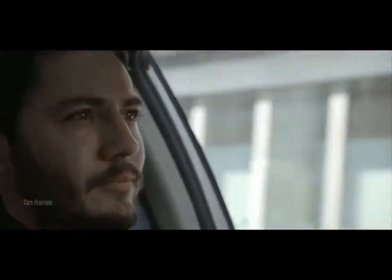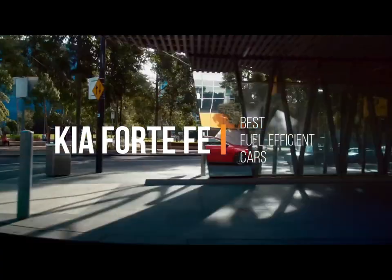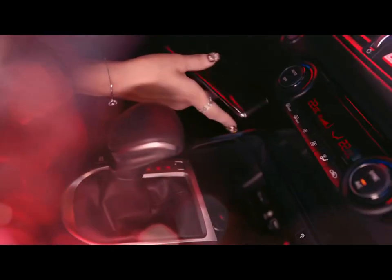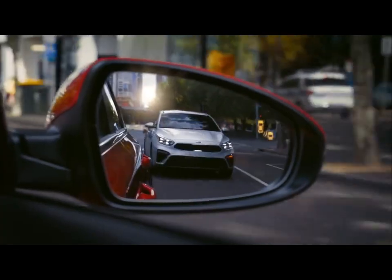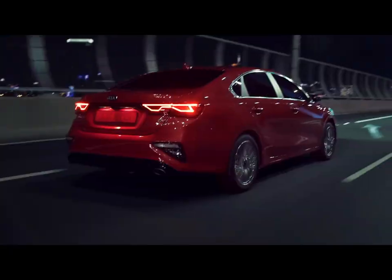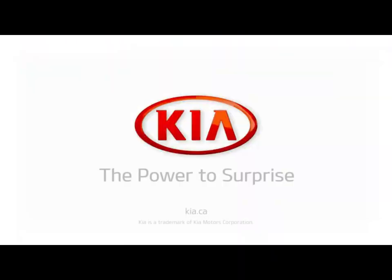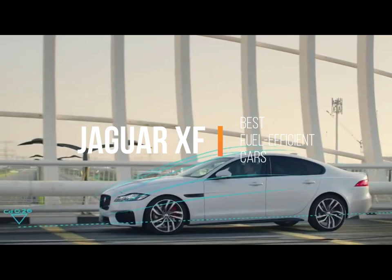Number 10: The Kia Forte is one of the most compelling small sedans around. Much of that appeal stems from the car's value. Even the base 2020 Forte is equipped with plenty of the latest advanced driver safety features. The mid-priced GT Line comes with far more equipment than similarly priced sedans. At the top is the new Forte GT, which ups the performance quotient at a lower price than other sporty small sedans.